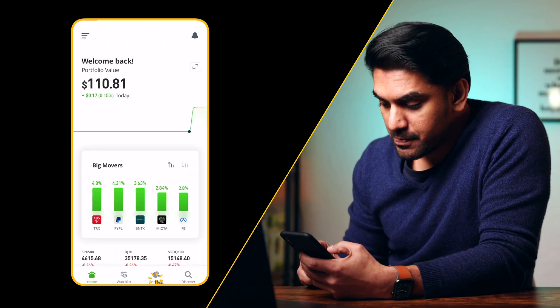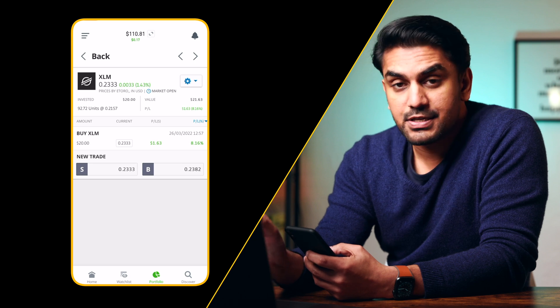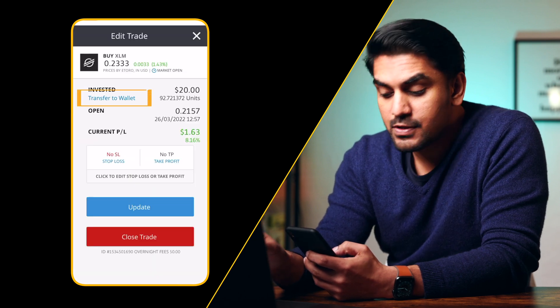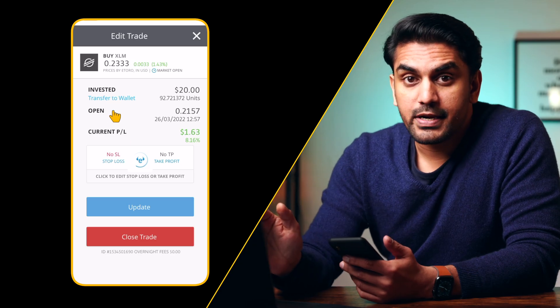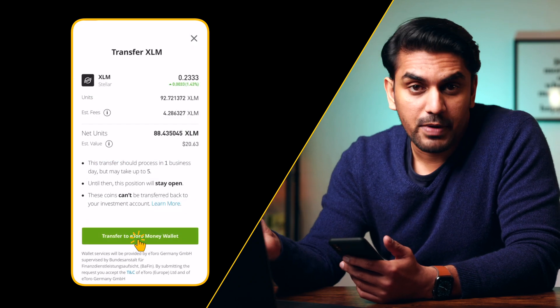Open the eToro app and click on the portfolio tab. Select the asset you want to transfer and click on the action to open the trade window. Here you can see an option to move the coin to your eToro wallet. New users have to wait a certain number of days from when they made the first deposit, and it also depends on the payment mode used. After you complete your transfer, it would probably take one business day for the asset to be available on your money wallet.